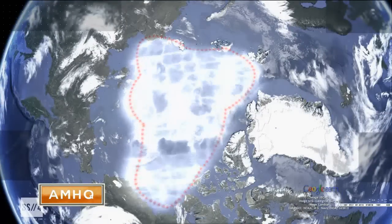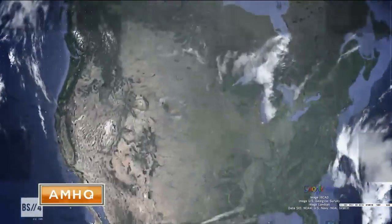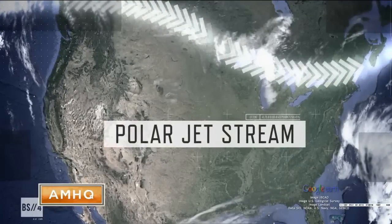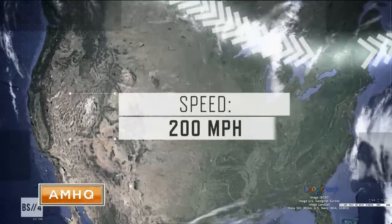Ordinarily, the polar vortex is tightly wound around the North Pole, because it's fenced in by the polar jet stream — a massive river of air high in the atmosphere that can measure 300 miles wide and whips along at up to 200 miles an hour.